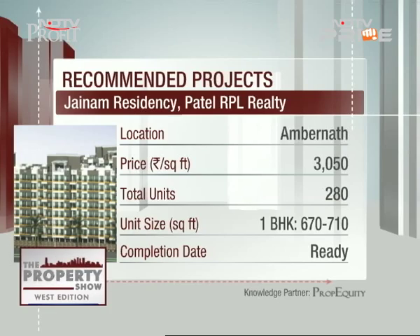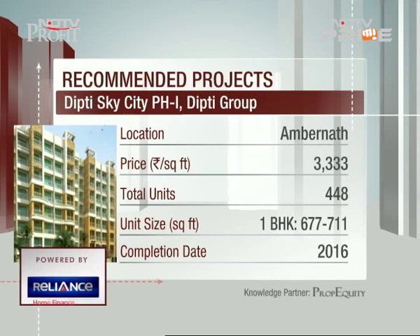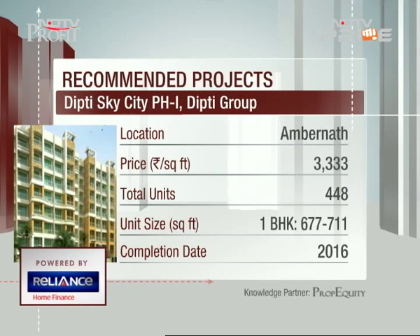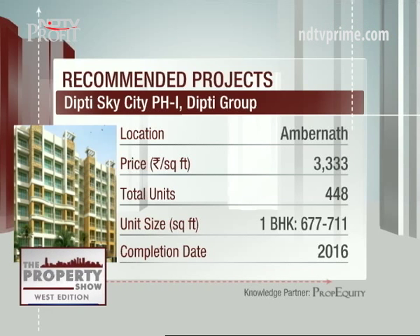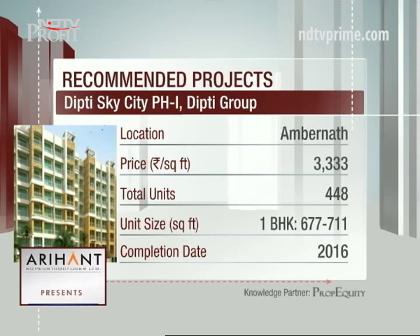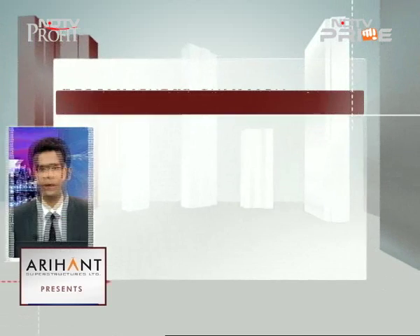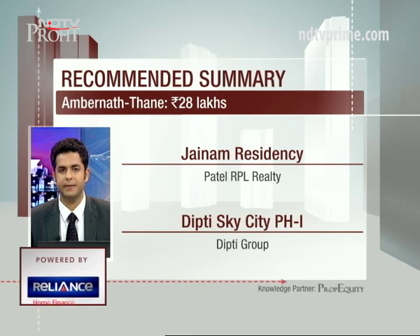Lastly, we have Deepti Sky City Phase One by Deepti Group at three thousand three hundred and thirty-three rupees per square foot, spread across four and a half acres with nine towers. The project is 2.2 kilometers from Ambarnath railway station and two kilometers from Aria Gurukul school. Amenities include swimming pool, clubhouse, and indoor games. The developer has delivered quite a few projects in Mumbai. So to summarize, your shortlisted option is a go-ahead; you can also look into Jainam Residency by Patel RPL Realty and Deepti Sky City Phase One by Deepti Group.